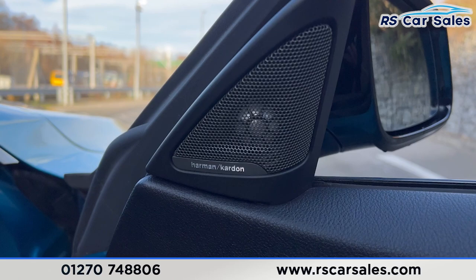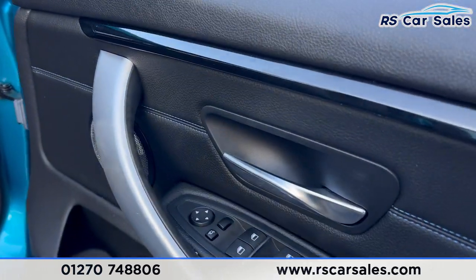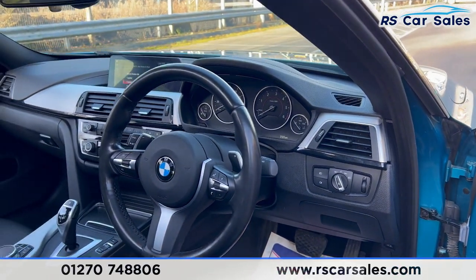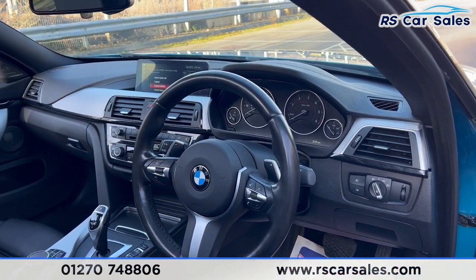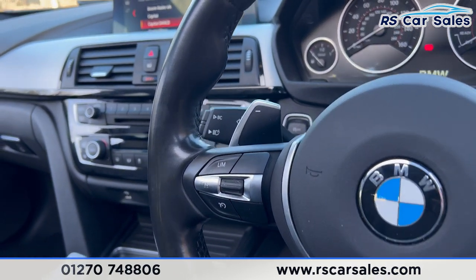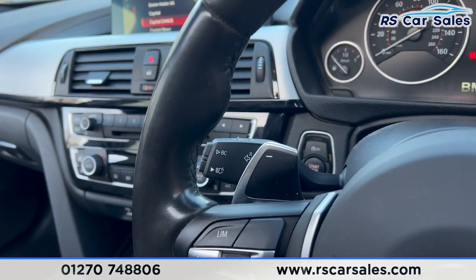We have the premium Harman Kardon sound system, electric windows and electric mirrors, auto lights and auto wipers. We also have a multifunctional steering wheel with paddle shifters either side, speed limiter, cruise control, and high beam assist on the stalk.